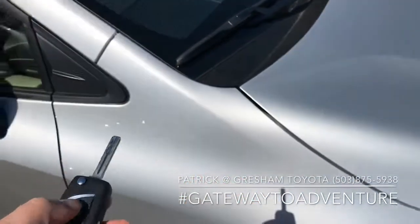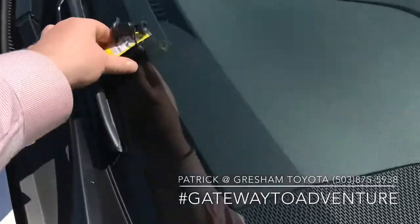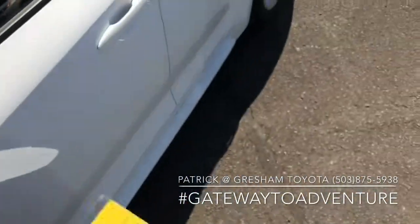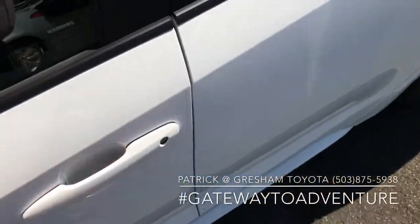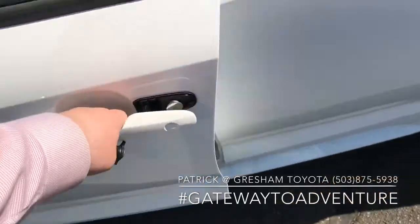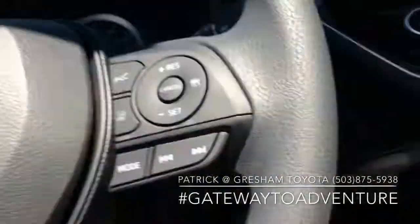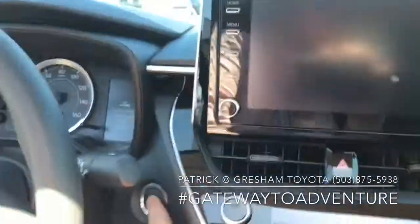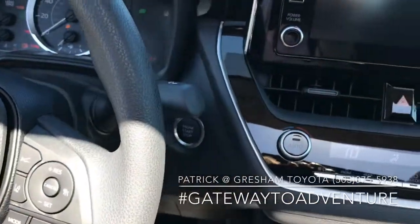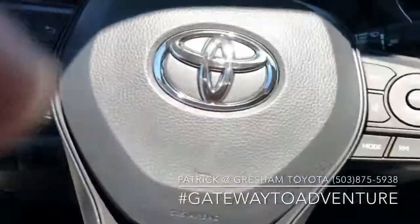You do get keyless entry on the LE, but it's a regular flip key with a keyed ignition and a remote keyless entry fob. Over here on the premium package, we've got advanced keyless entry — the key just needs to be with you, and you can lock the car by pressing the button or grab the handle and just open the door. Inside, it's the same infotainment system.